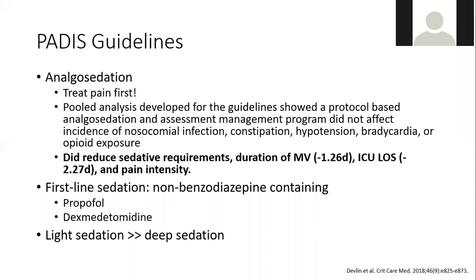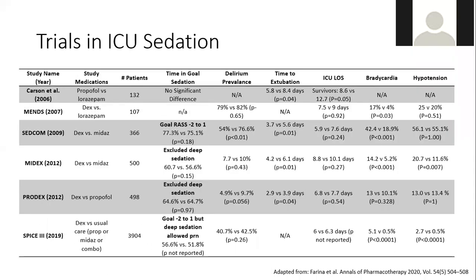We'll talk about balancing sedation requirements and vent synchrony issues in COVID patients. Most of the major trials looking at ICU sedation — with the exception of the SPICE 3 trial — excluded deep sedation, targeting a RASS of negative 2 to 1. Across almost all of these studies, precedex and propofol are associated with improved outcomes: decreased ICU length of stay, shorter times to extubation, and potentially reduced delirium prevalence.